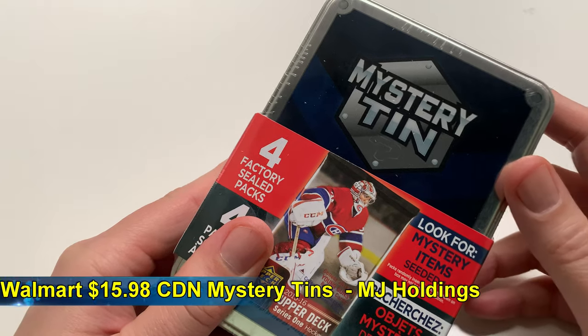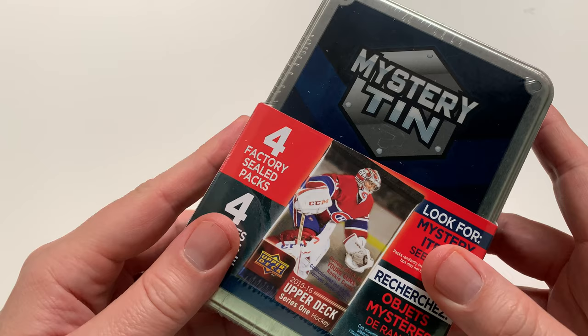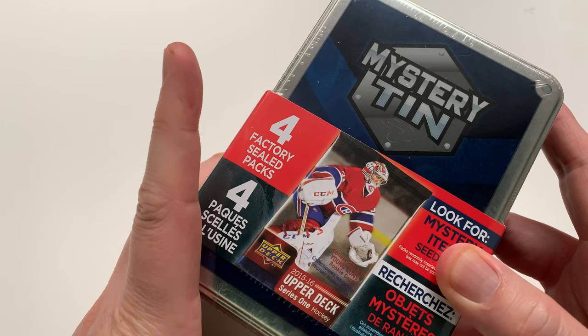Hey everybody, welcome to the Pack Opening Pro. I am Pete, and the mystery tins from Walmart for $15.98 Canadian are back. They were here about four months ago, just before the holidays, and they knocked my socks off — how good this product was, how cheap it was. It felt like the whole world thought that too, and they decided to go and buy them all out.